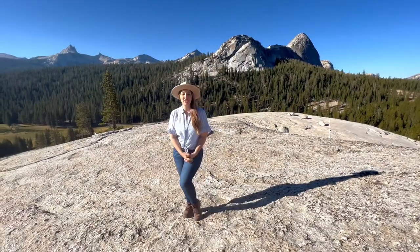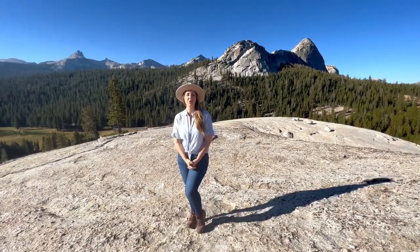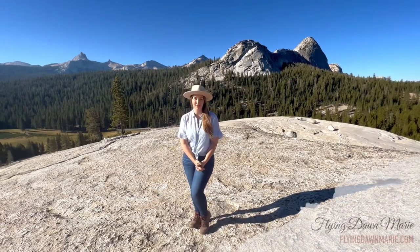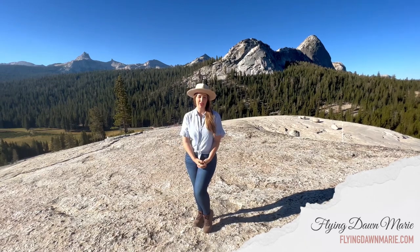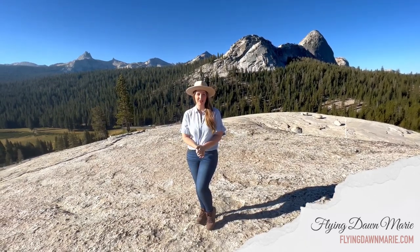Thank you so much for joining me this week in Yosemite! For more information on this Tioga Road stop, see my full Pothole Dome blog post at FlyingDawnMarie.com. If you enjoyed this video, please hit that like button and subscribe. Until next week, I hope you find adventure and encouragement wherever you go!